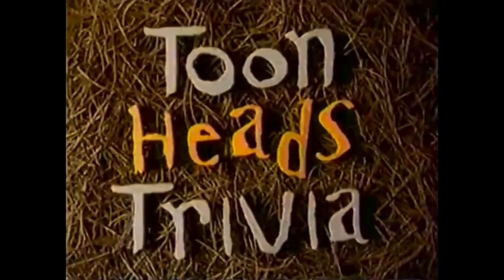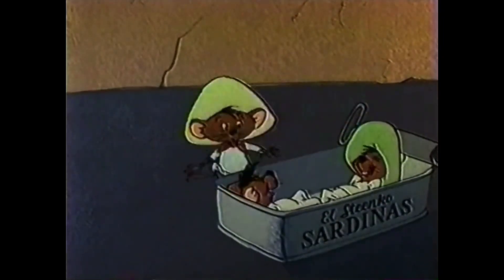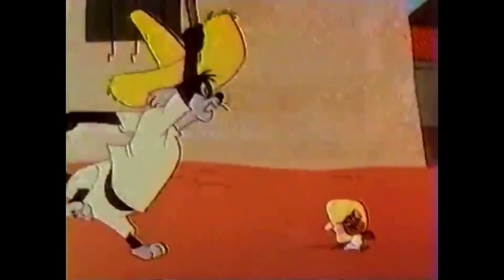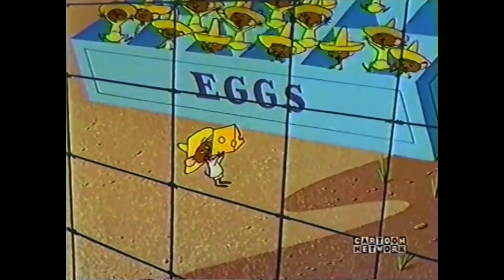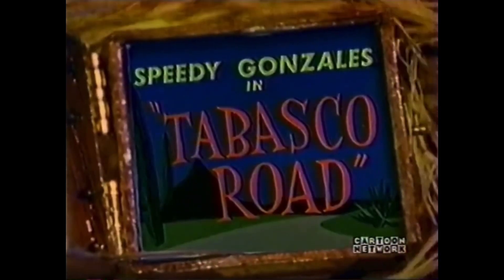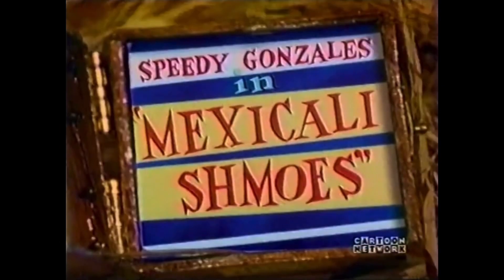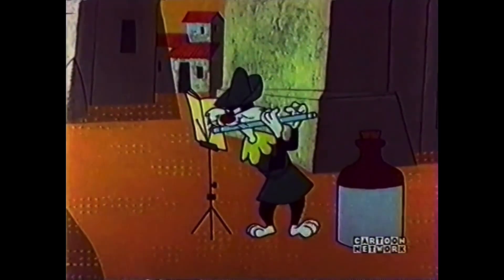Welcome back to Toonheads Trivia. Speedy Gonzales was nominated for more Academy Awards than any other Warner Brothers character. Speedy was nominated four times for the Academy Award, but he only won once. The Oscar winner was tonight's second cartoon, Speedy Gonzales. The three other Oscar-nominated cartoons were Tabasco Road, Mexicali Schmoes, and tonight's last cartoon, The Pied Piper of Guadalupe.